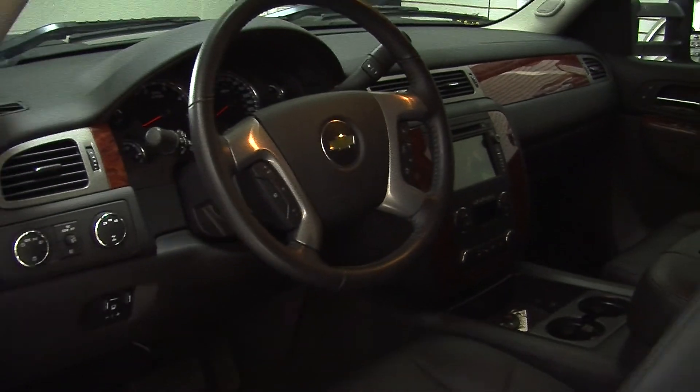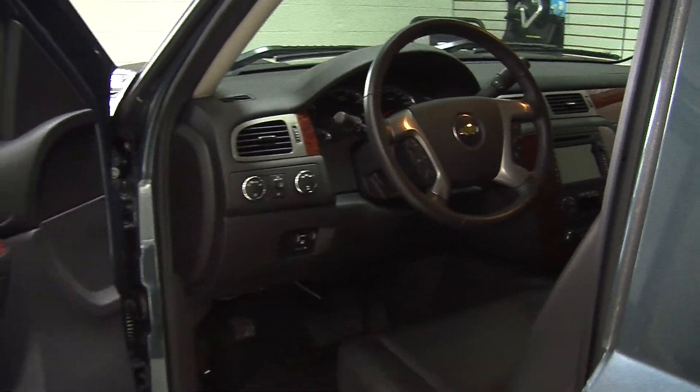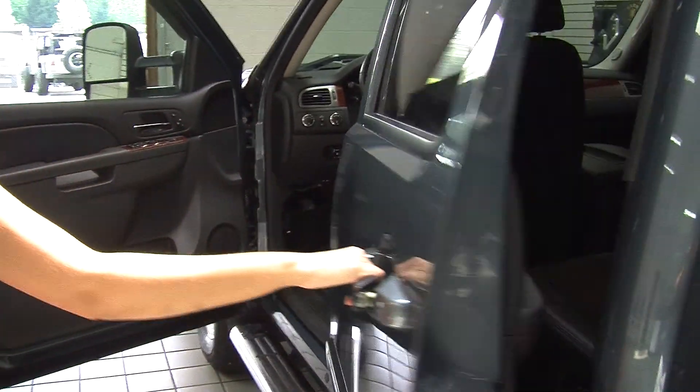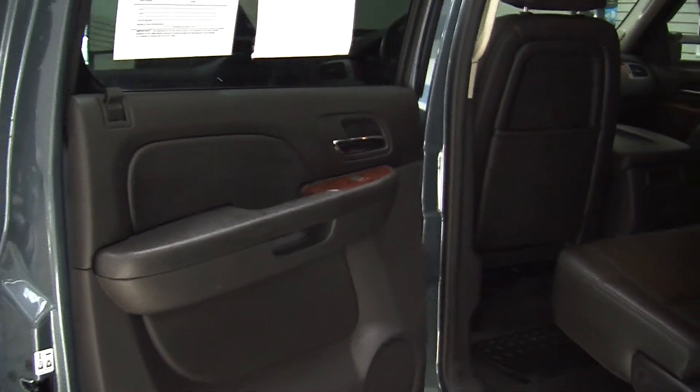In the steering wheel it has cruise control, stereo controls, and Bluetooth. It's also OnStar ready. It comes with all of the power options — windows, locks, mirrors, seats, and adjustable pedals.